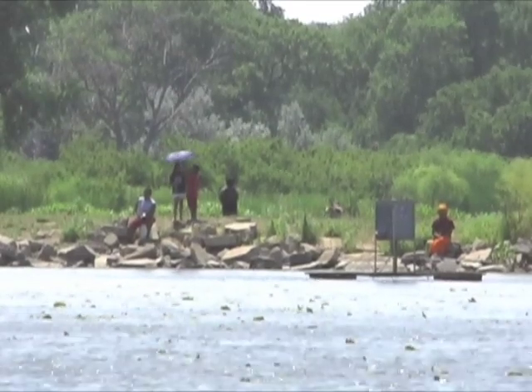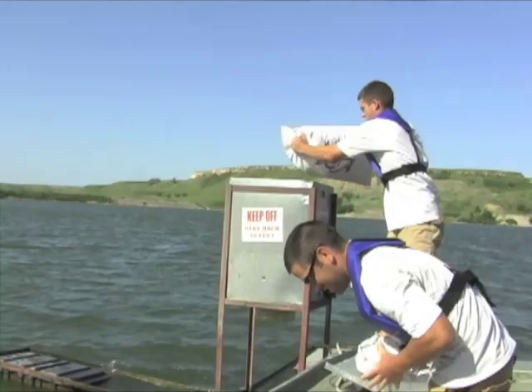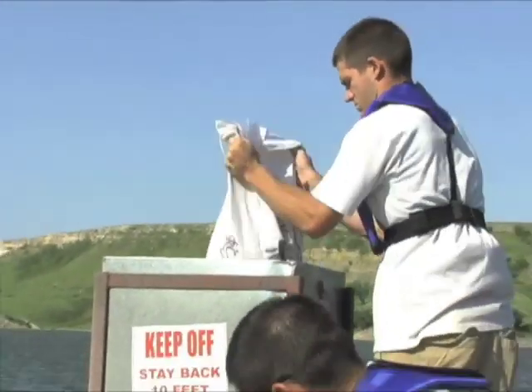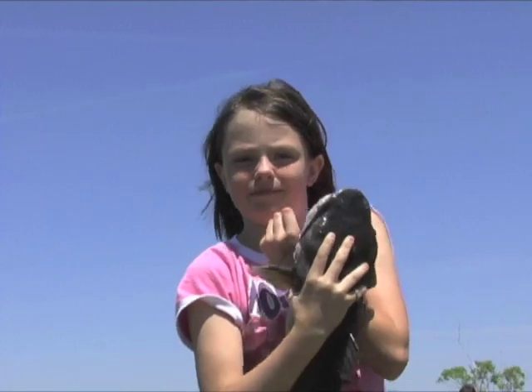A fish feeder in Kansas waters? Count on good fishing. Wildlife and Parks is slopping the hogs to help you catch a lunker. I'm Mike Blair for Kansas Wildlife and Parks.